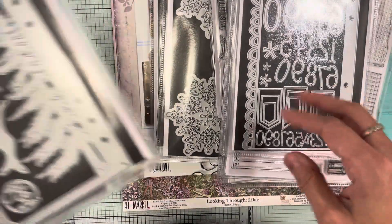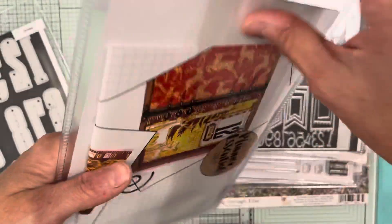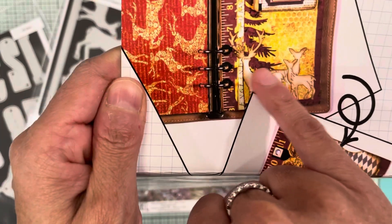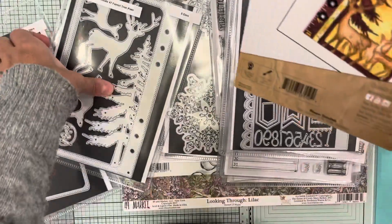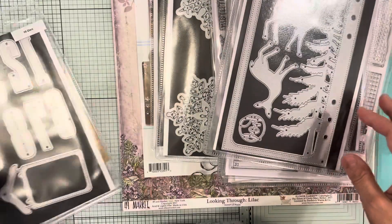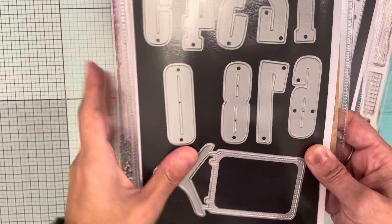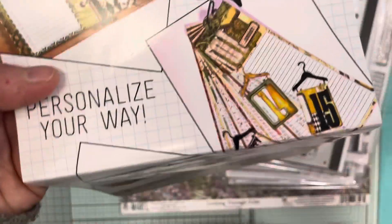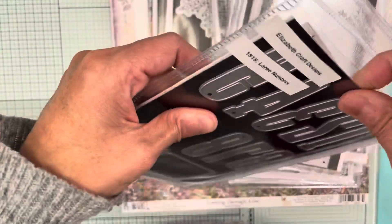I also picked up the new 1914, Planner Essentials 47 'Forest Tree,' which has five dies. It looks like a deer with a tree in the back. Then the newest one is 1915 'Large Numbers,' which also goes with the number stamps. And I believe that is it for my Elizabeth Craft dies.